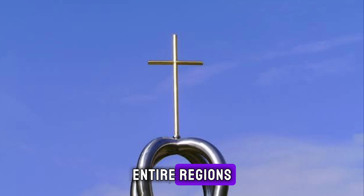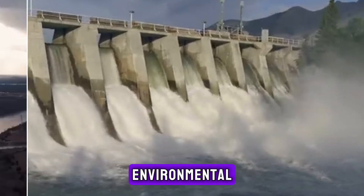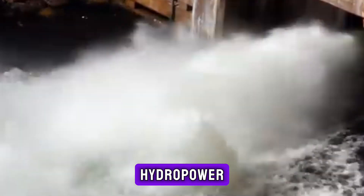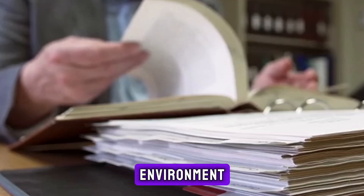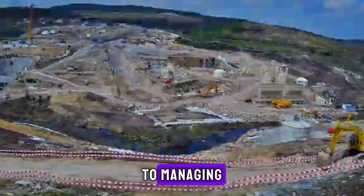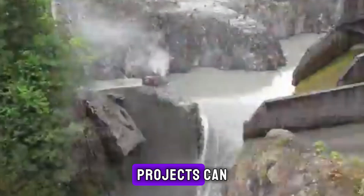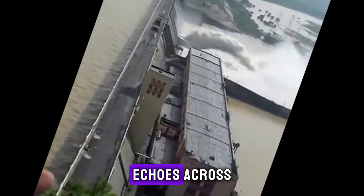With such a massive project, environmental concerns were inevitable. How would this dam affect the ecosystem? The Baihatan hydropower station had to strike a delicate balance between generating power and preserving the surrounding environment. The construction process involved rigorous studies and mitigation efforts, from protecting local fish species to managing sedimentation and water flow. Baihatan represents China's attempt to show that large-scale projects can coexist with nature, yet debates linger on whether such projects disrupt local ecosystems too much, or if the benefits outweigh the costs.